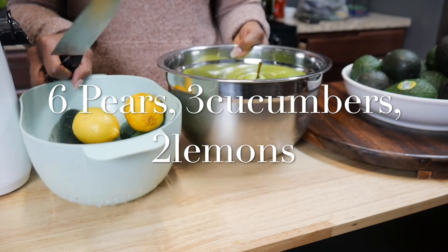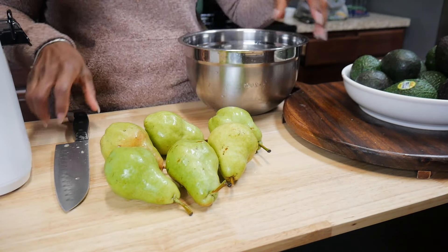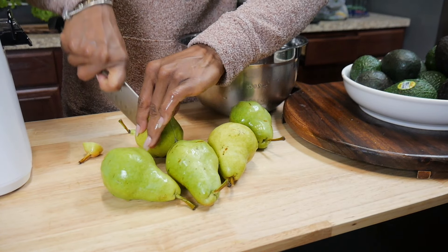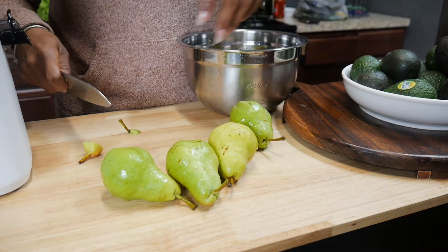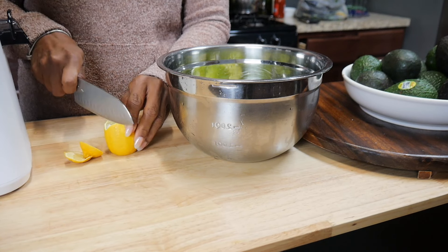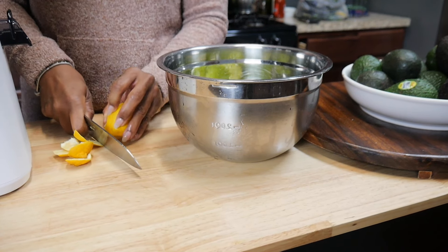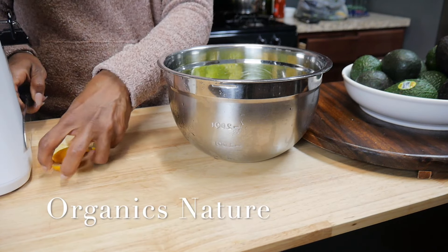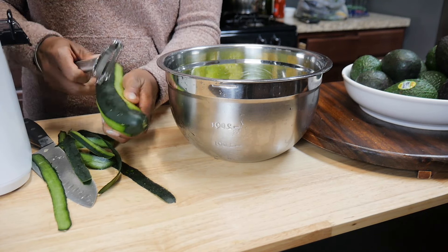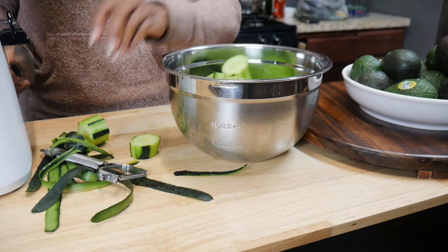We're moving on to the next green juice: pear and cucumber with a little bit of lemon juice. I really like this one because pears are in season. Right now they have pears — I think it's three pounds for $2.99 — and when they do that I either chop them up and freeze them for smoothies or I go ahead and juice them. Pears contain copper, iron, calcium, magnesium, and zinc — most of the minerals you need for your body, especially as we get older. They also have beneficial vitamins A, E, and B1.